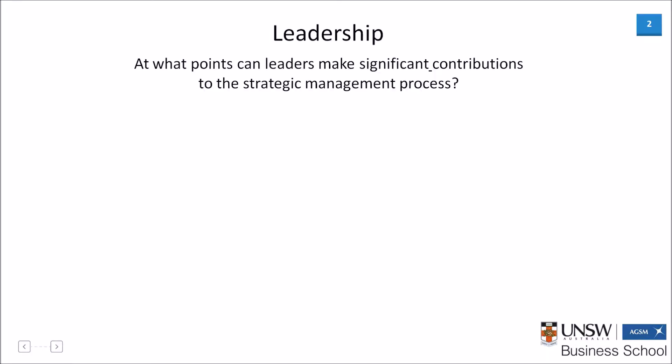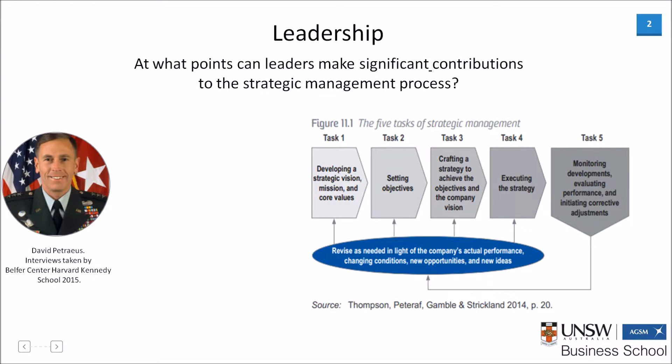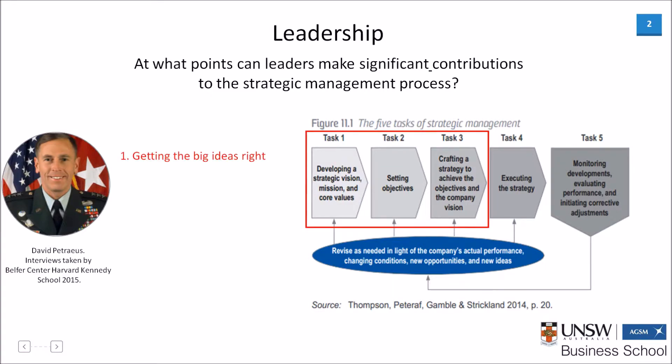So what points can a leader make the most significant contributions to the strategic management process? Let's start with the model provided by Thompson et al. Their framework identifies five key tasks to be undertaken by leaders. For a secondary perspective, I've overlaid on top of that the opinions of David Petraeus, commander of the United States and NATO forces in Iraq and Afghanistan from 2008. He outlines four tasks which, when executed, set the azimuth or direction of the organization. The first area of significant contribution for leaders is to get the big ideas right.